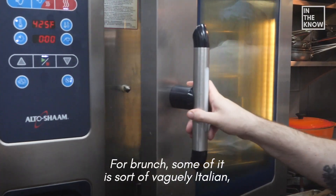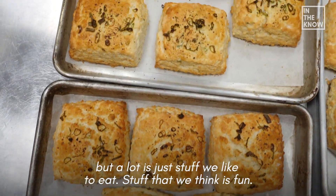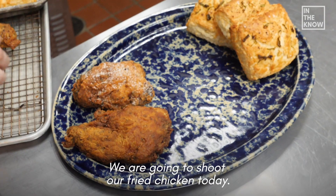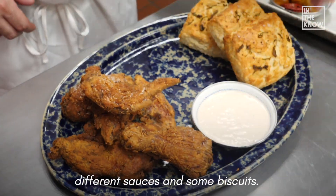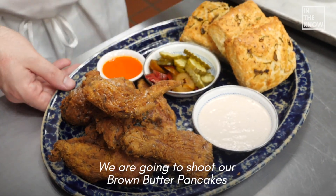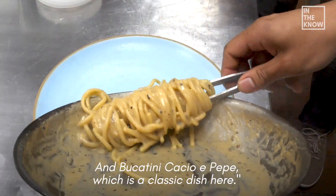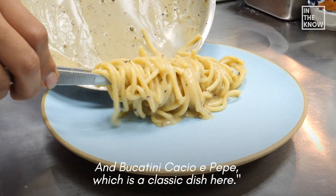For brunch, some of it's sort of vaguely Italian but a lot of it's just kind of stuff that we like to eat, stuff that we think is fun. So we're gonna shoot our fried chicken today — we serve it with a bunch of different sauces and some biscuits. We're also gonna shoot our brown butter pancakes that have shaved black truffle, and bucatini cacio e pepe, which is sort of a classic dish here.